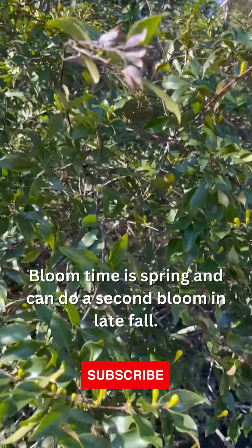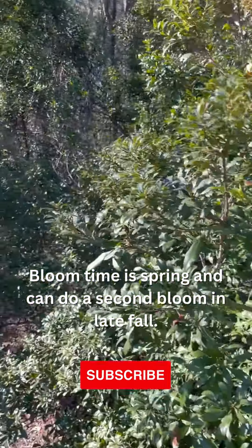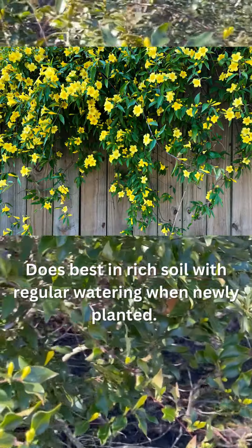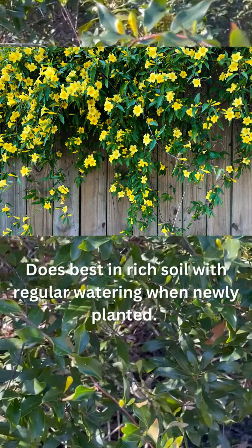This plant is covering — it's all the way up there. And it's native, so you don't have to worry about how it's going to handle our heat, our droughts, storms — all the rest of it. It'll do well.